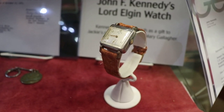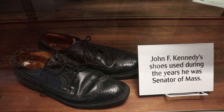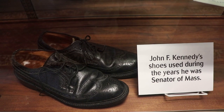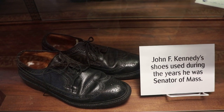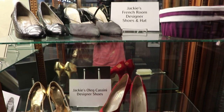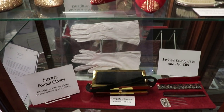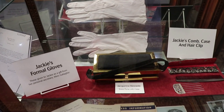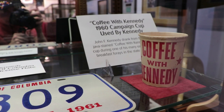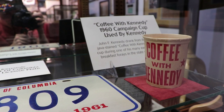One of John F. Kennedy's Lord Elgin watches. Kennedy wore these shoes while he was senator from 1953 to 1960. One of Jackie's hats and a whole bunch of her shoes designed by Cassini. They also have her formal gloves and her comb. That is a Coffee with Kennedy cup that JFK used during one of his many breakfast events during the 1960 campaign.